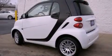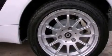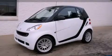Additional features include a rear window defroster, side impact door beams, rain sensing windshield wipers, and power windows. Stop by today and test drive this vehicle for yourself.